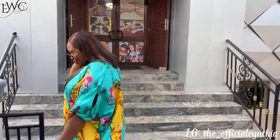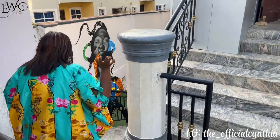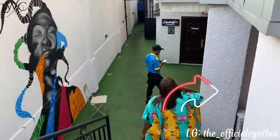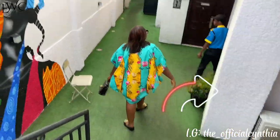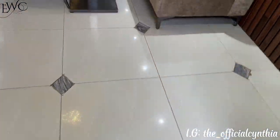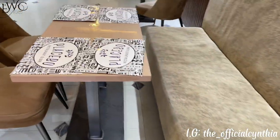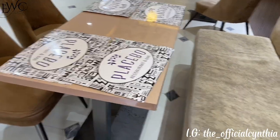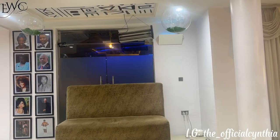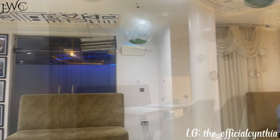Alright, to the restaurant! Come come come. So if you know you are interested in going to the bar, you just take your right at this point, but since we have already seen another view of the bar, let's just enter the restaurant. I looked for a suitable place to sit so I can get a better 360 view of the restaurant, and here it is.